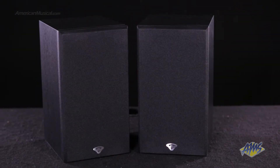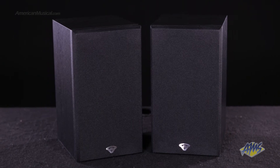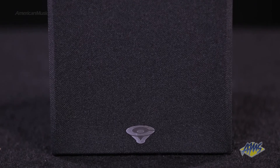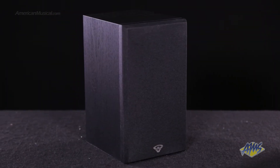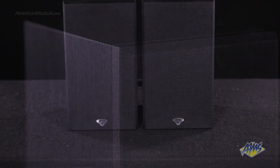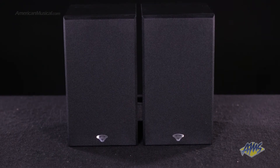At under one foot tall, the SL5M delivers true Sirwin Vega performance in a bookshelf-style speaker design. It features an efficient five-and-a-quarter-inch low-end driver and a one-inch tweeter housed in a bass reflex cabinet. With a frequency response of 58 Hz to 26 kHz and a power capacity of up to 125 watts, the SL5M is incredibly versatile — whether you use them as a stereo pair, rear speakers for your surround system, or as your home theater's mains. These little speakers can sound really big.